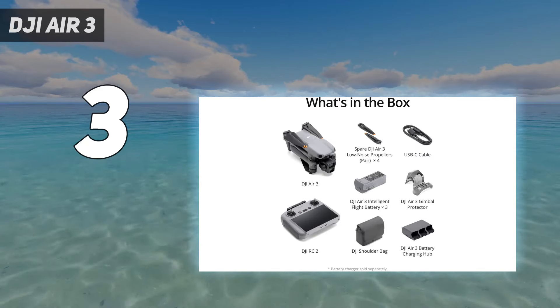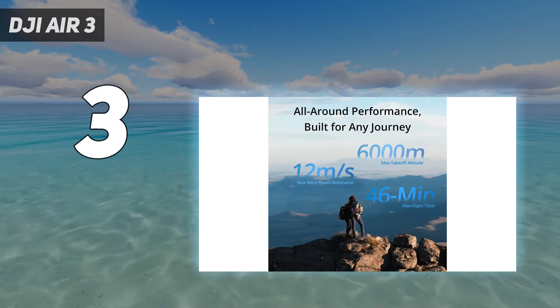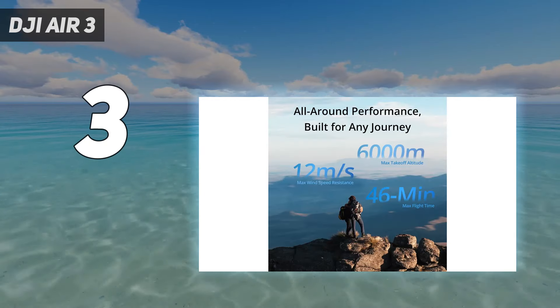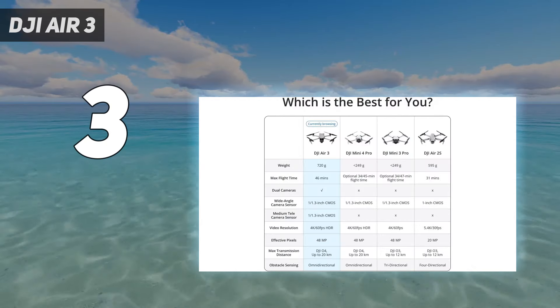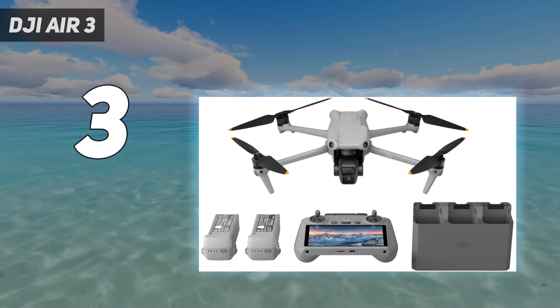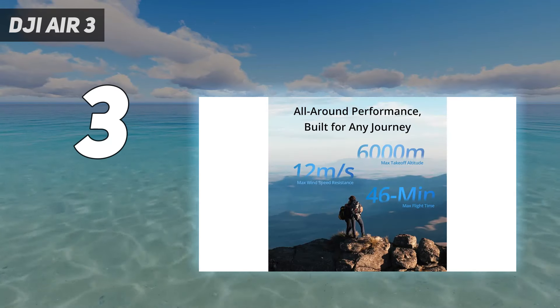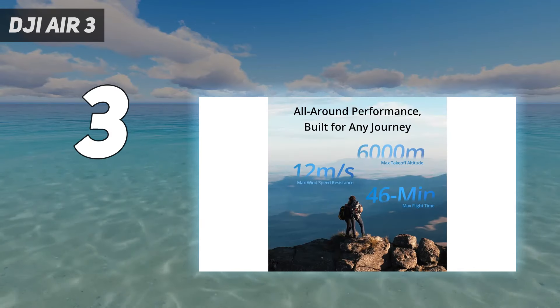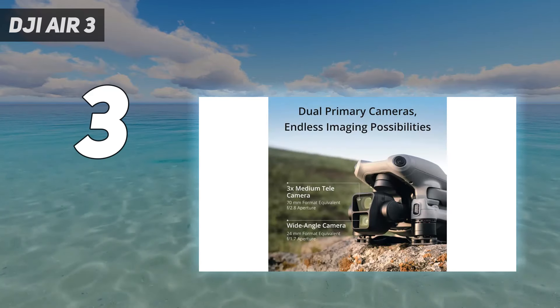As a drone with 720G takeoff weight, the Air 3 is placed in Europe's C1 category, which comes with flight restrictions — meaning you need to keep a greater distance from people, animals, and events to stay safe and legal. However, you can still get close to the action thanks to the Air 3's new 3x telephoto lens. It's a significant step up from the capable but single-camera Air 2S from 2021.